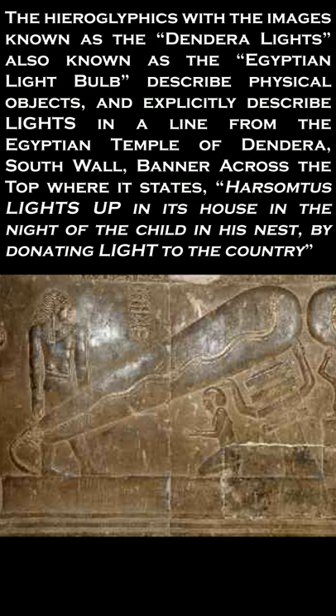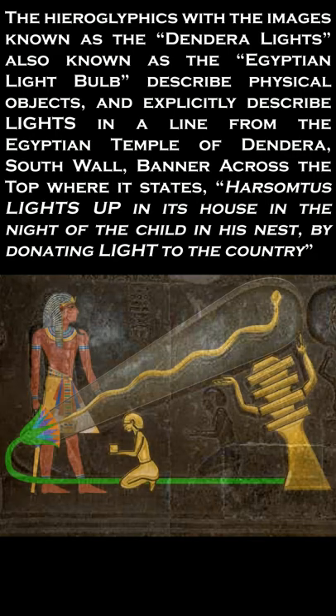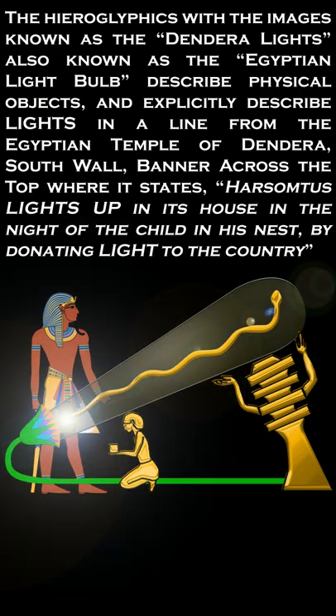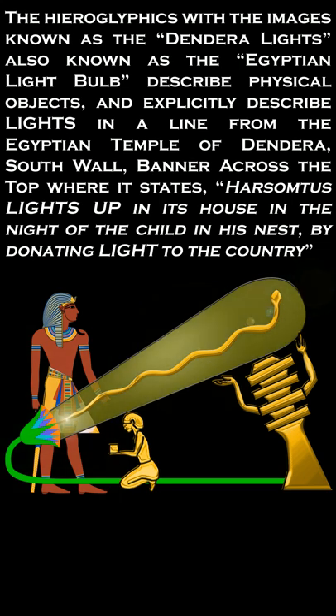The hieroglyphics with the images known as the Dendera lights, also known as the Egyptian light bulb, describe physical objects and explicitly describe lights, in a line from the Egyptian temple of Dendera's south wall.